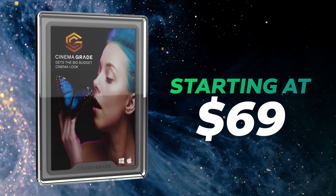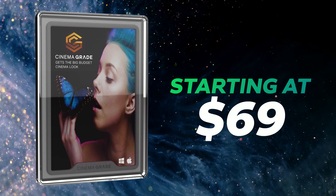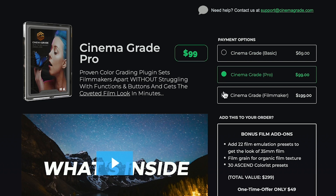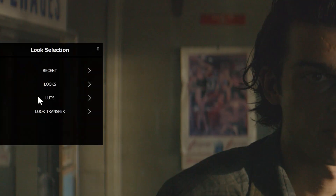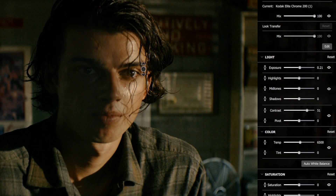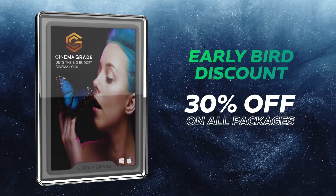So what is the price? Packages for CinemaGrade start at $69. We want to make this affordable while still letting you get cinema quality results in minutes instead of it taking hours. You can view the different packages on the new website. You could easily drop $69 on a package of LUTs and still not get real-time previews of LUTs, 90 built-in colorist looks, and the new innovative way to color grade. But because you've been patient and waiting for this, you're going to get a special early bird discount — 30% off any of the CinemaGrade packages.